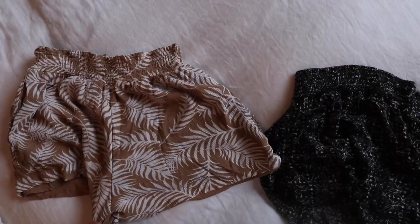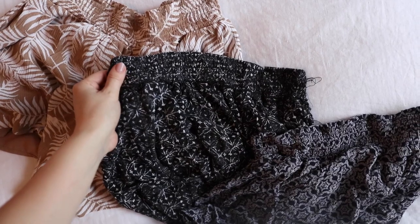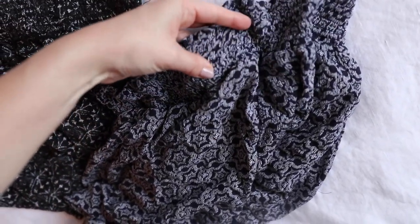I really like stretchy waistbands for my clothing. If you are a fellow chronic pain person — if you have pain in your GI area like I deal with through my chronic abdominal migraines — it's nice to have stretchy waistbands. I was looking for stretchy waistband shorts this summer. I had a really bad flare-up and there was a week where I had to find stretchy waistband shorts because all my other shorts were triggering those abdominal migraines with the pressure on my abdomen.